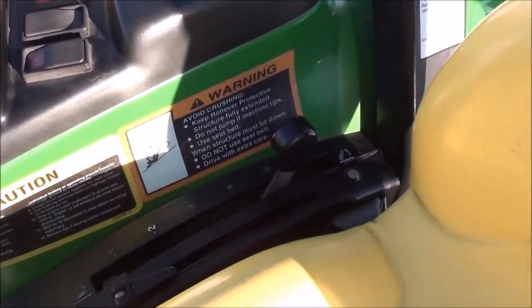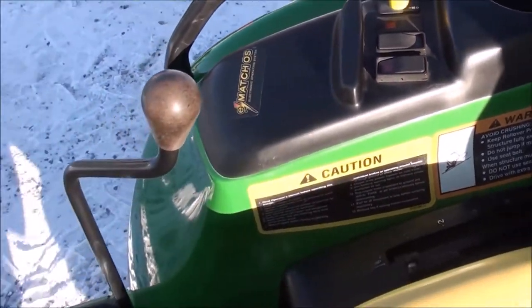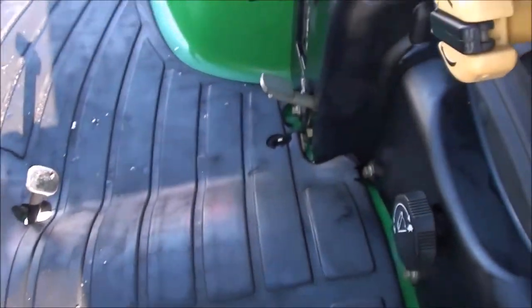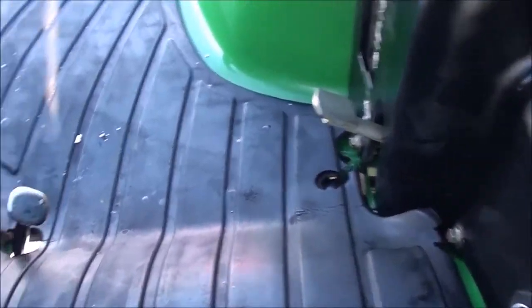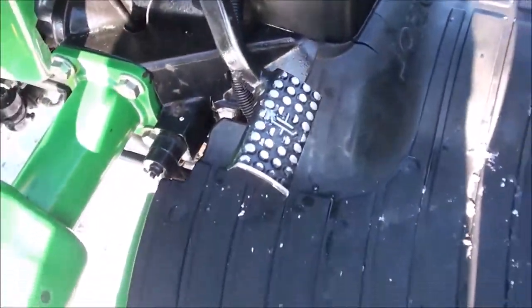To the right you've got your PTO engagement, four-wheel drive engagement, and three-point position control lever. There's a cup holder back here as well. You get the factory-installed joystick to operate the loader. Down below you've got your differential lock pedal, foot throttle, individual brakes to the right, and the clutch pedal to the left.